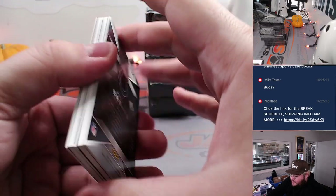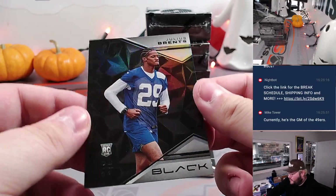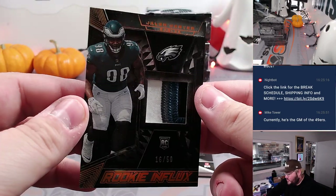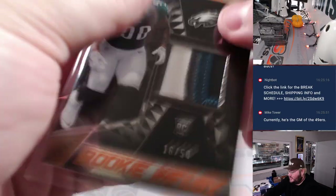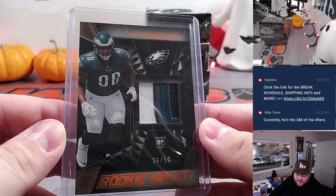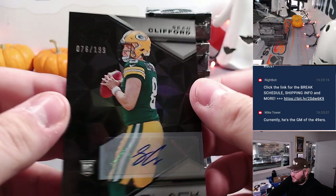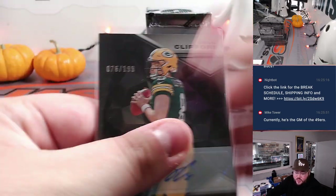Here is box two, starting off with Julius Brents, rookie for the Colts — another non-numbered, throwing those into a randomizer. Nice one here — looks like a four-color patch, 16 out of 50, Rookie Influx Jalen Carter, an absolute monster in Philly, looking like the favorite for defensive rookie of the year. Going straight up to Aaron. Another QB auto — Sean Clifford, 76 out of 199 for the Green Bay Packers. Green Bay going to Ryan.